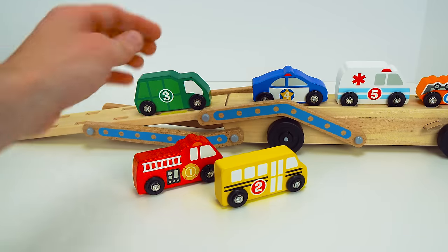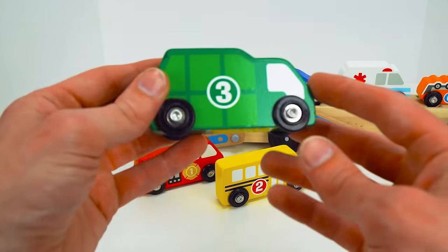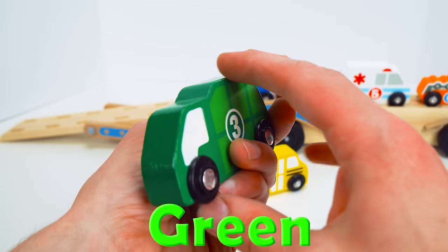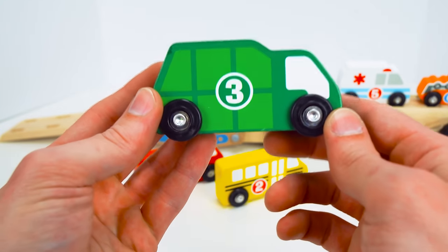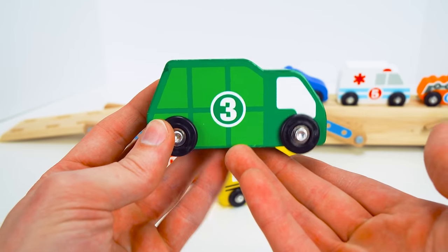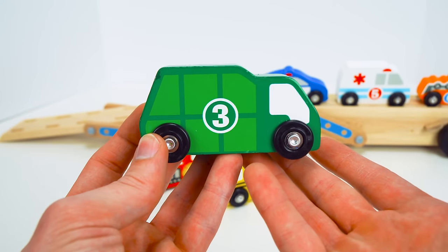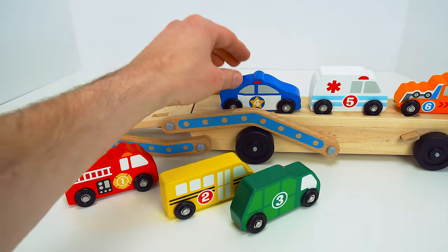Whoa, check out this next one. I wonder what it is. It's a green recycle truck. That's really cool. And it has the number three. Recycle trucks take trash and they turn it into new stuff so you can use it again. They help eliminate waste and protect the environment.